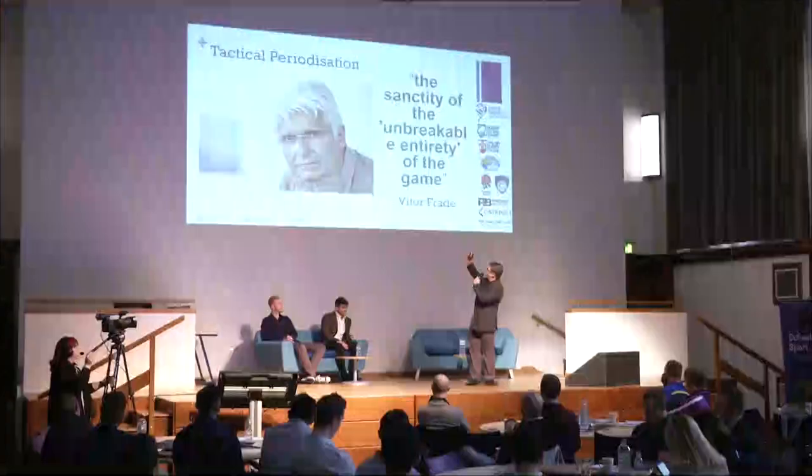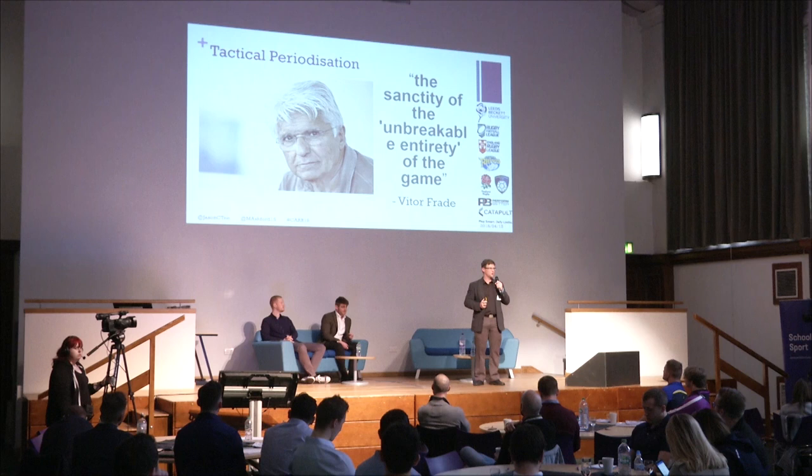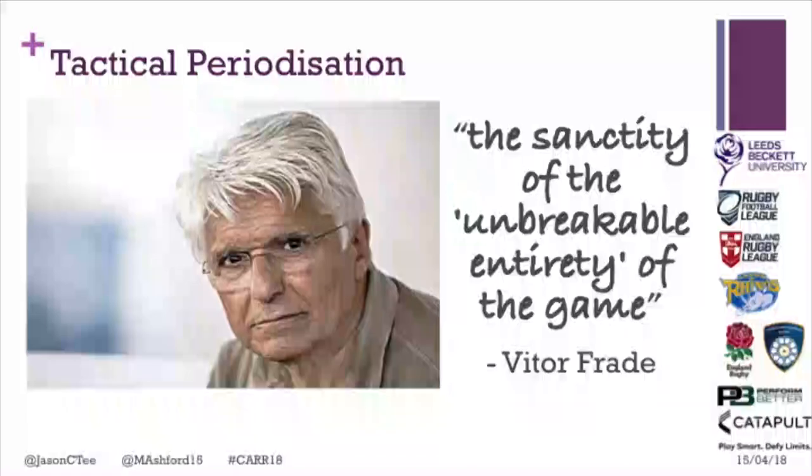This ties into tactical periodization, which originated in Portugal. Vitor Frade is the grandfather of tactical periodization. His mantra is the sanctity of the unbreakable entirety of the game — when coaching complex games, you can't separate fitness, skill, and psychology into separate sessions. In those moments that matter, all of those things are interacting, so training should address all of them together. We need to give holistic consideration to training.